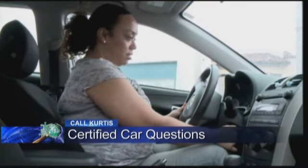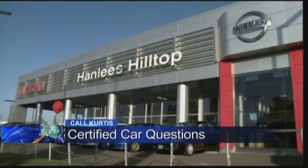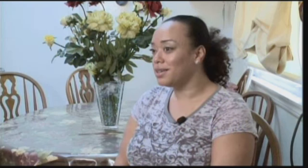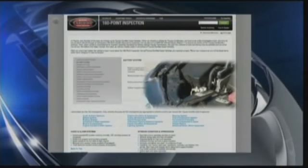This woman's car passed the dealership's inspection and showed no problems on a Carfax report, so it all sounded pretty good. But we now know her car had been in a major front-end crash. Angeline Pina bought a 2009 certified Toyota Corolla from Hanley's Hilltop Nissan in Richmond. When she saw the Carfax, everything looked fine, and that was her final decision. It said it was accident-free, and it also passed the dealership's 160-point inspection.